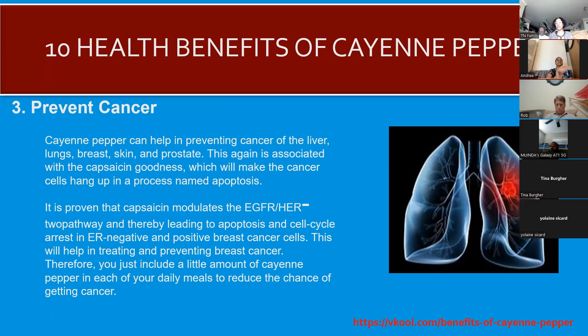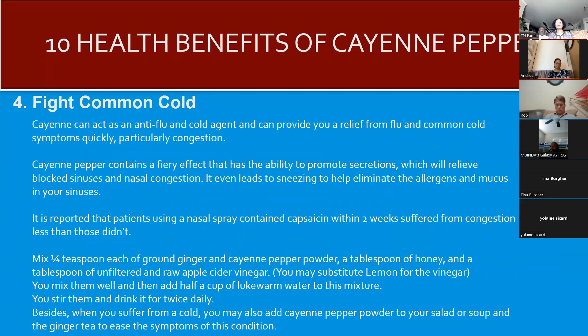Cayenne pepper helps to fight the common cold. I've been sharing that there is a potent recipe I'll be presenting that is great for building the immune system and lowering cholesterol. I've been covering each ingredient individually — parsley, onions, garlic — and in the future we'll talk about the one recipe that combines all of those together.